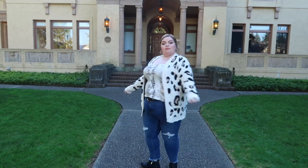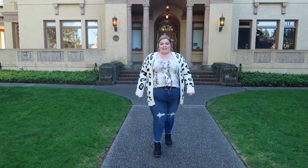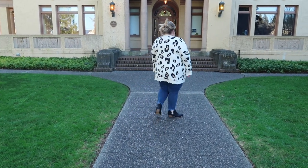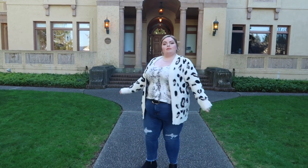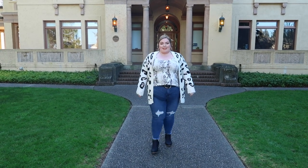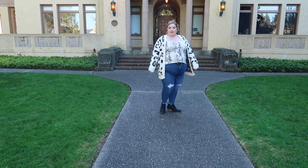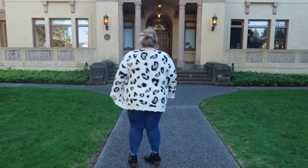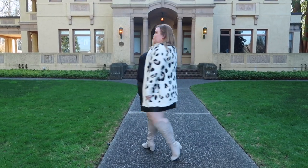Next up we have the cardigan that inspired this entire video — it is so beautiful. It's in a 2X and it's called the Season of Comfort cardigan. I'm a sucker for animal print, so I thought it'd be fun to show animal print on animal print — a snake print cami in the same color palette as the cardigan. This one is a little smaller since it's a 2X, so it doesn't come around the body as much, but I still feel like it looks so cute. It has a little bit of distressing at the bottom and at the end of the sleeves, which I adore.